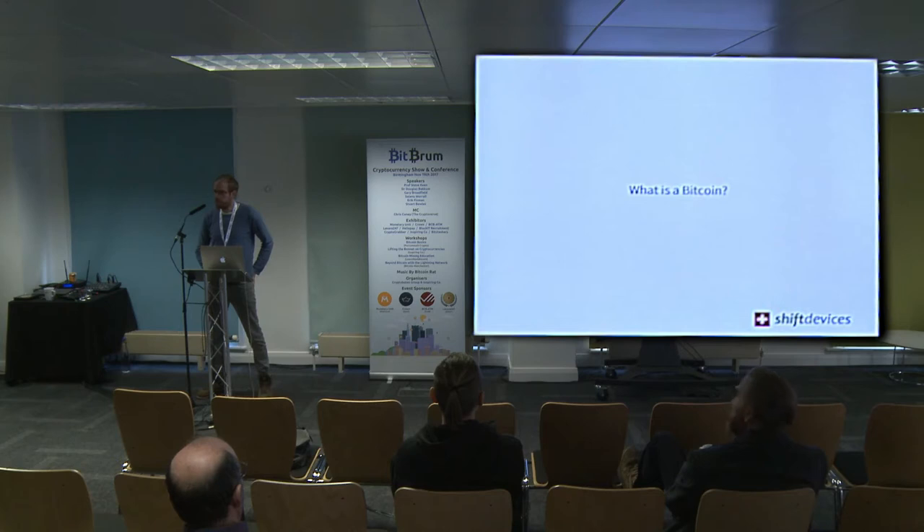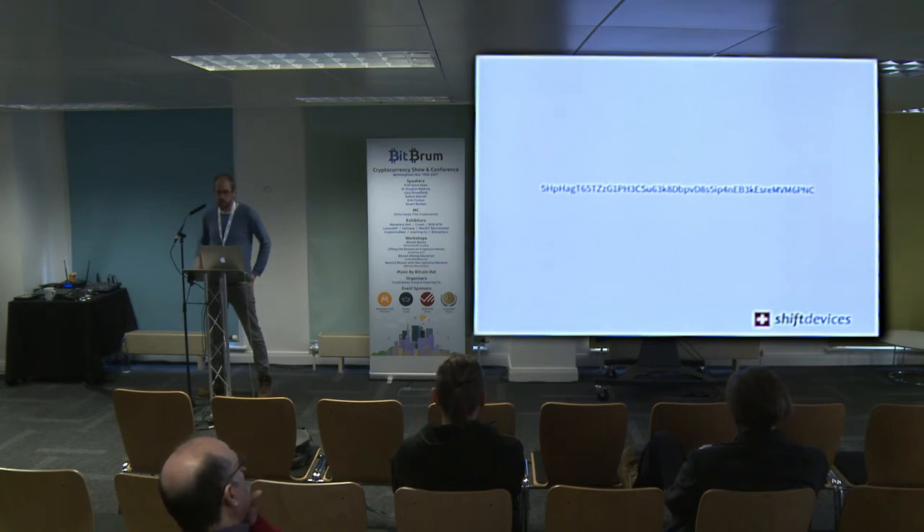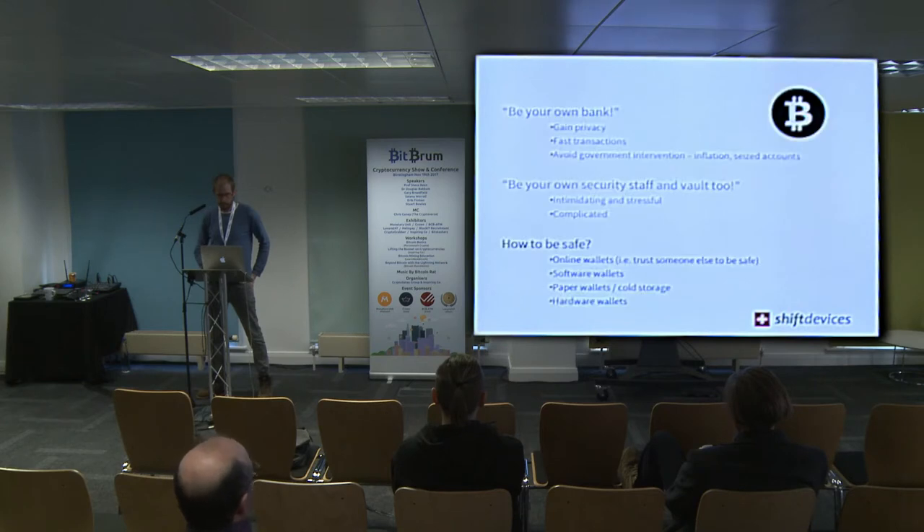So what is it exactly that we need to keep secure? What is a Bitcoin? A Bitcoin is basically something digital that holds value, and this is what something digital that holds value looks like — this is a Bitcoin private key, and it's very important to keep this thing safe. There are a couple of different methods: online wallets, software wallets where you have an app on your computer or mobile phone, cold storage paper wallets, and finally hardware wallets.